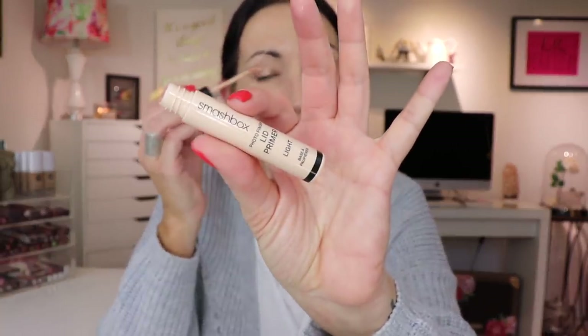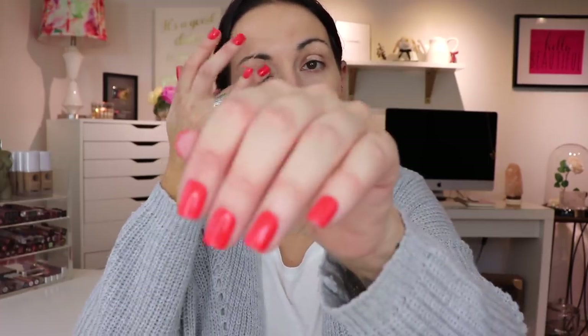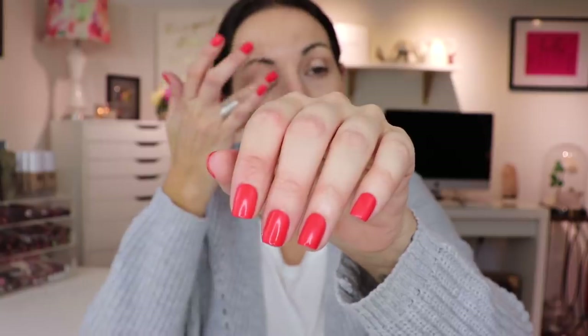A little eye primer - that's my Smashbox, my old faithful. Do you guys like this nail polish? It's OPI - My Paprika is Hotter Than Yours. It's so like orangey red - coral. I love it.